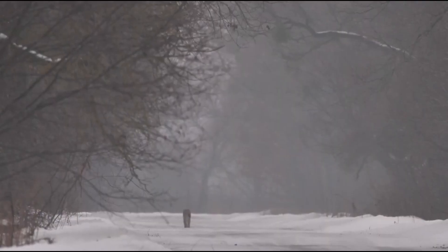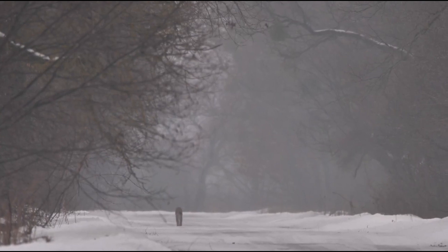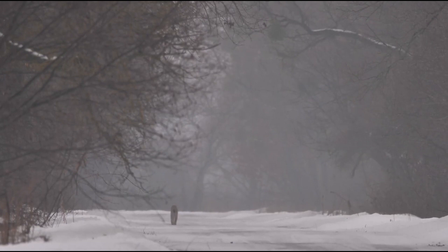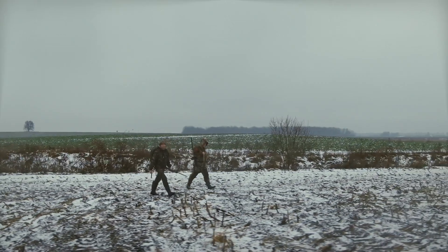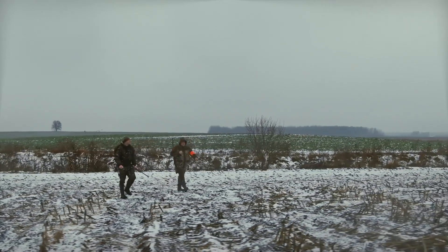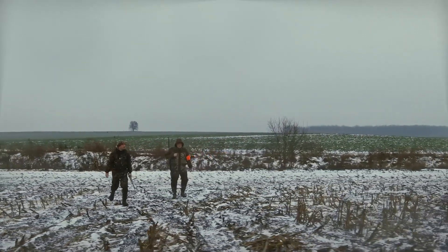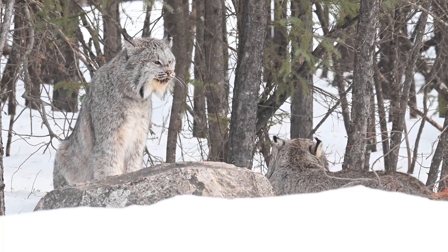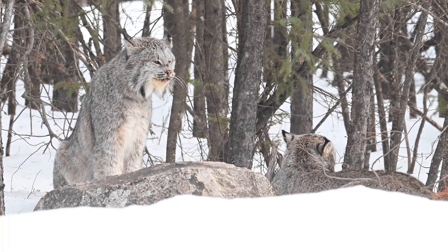Lynxes face a barrage of threats across their ranges. Habitat destruction fragments their territories, making it difficult for them to find mates and hunt. Illegal poaching for their fur continues in some areas, despite legal protections. Additionally, the decline in prey populations directly affects their ability to survive and reproduce, making them vulnerable to starvation.